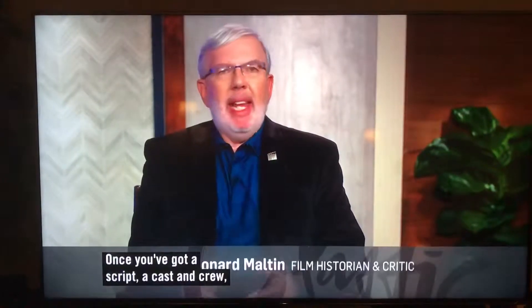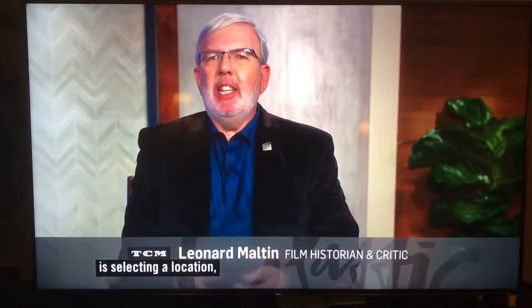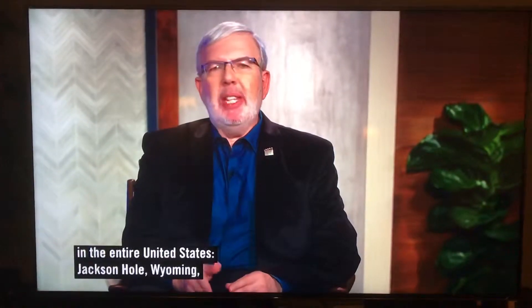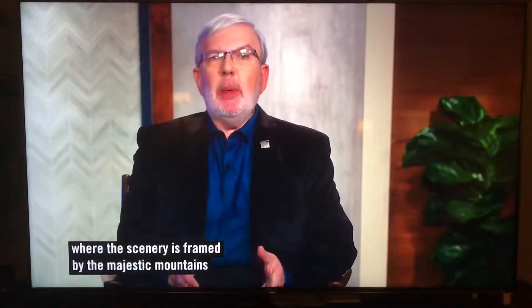Once you've got a script, a cast, a crew, the next step in making a film like this is selecting a location. And The Wild Country chose one of the most beautiful spots in the entire United States, Jackson Hole, Wyoming, where the scenery is framed by the majestic mountains of Grand Teton National Park.